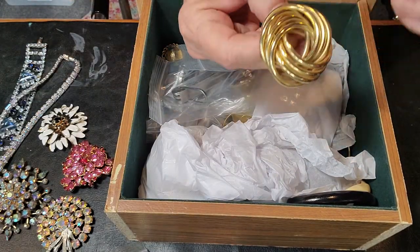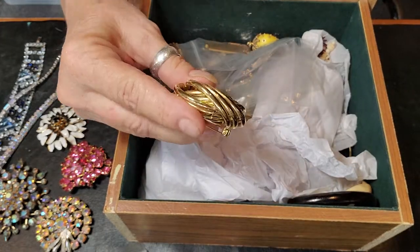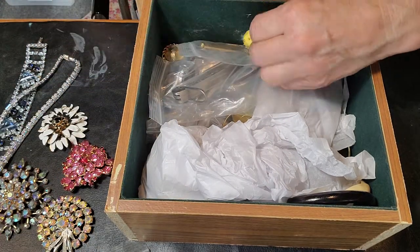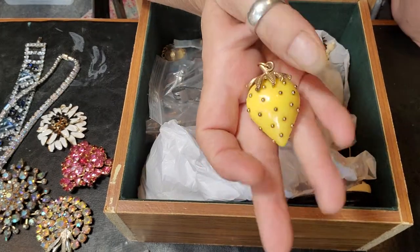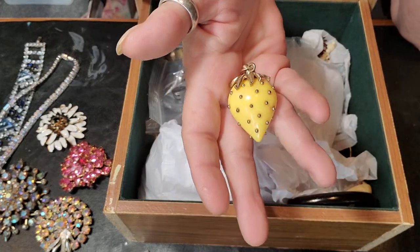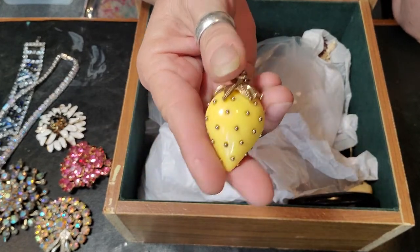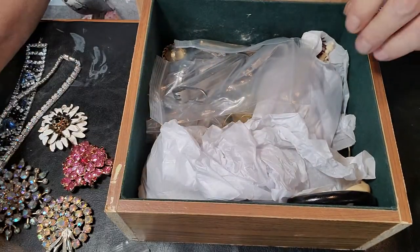And then this one — just a gold twist. And then there's this cute little strawberry. I want to say this is maybe a Sarah Coventry or something like that — I think I've seen them in red too. If I'm wrong, please correct me in the comments.